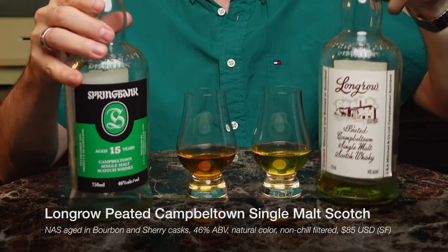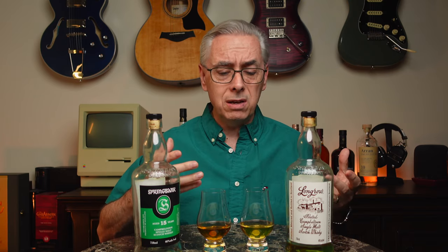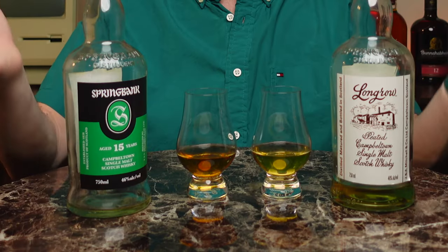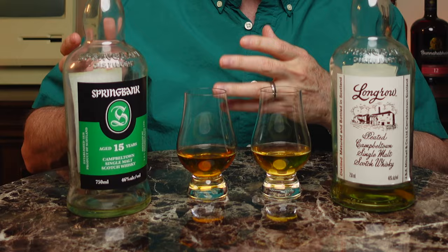I'm excited about these whiskeys because Springbank is such a cool distillery — it's very self-contained. All the processes that happen there happen there. They don't outsource any of them, and that makes it a very unique thing, because most distilleries, especially after they get to a certain size, have to outsource something — either the grain, the malting, or the bottling. Because they're a smaller distillery, it might be why I'm having a hard time finding the Springbank 15. But I'm going to dig into it right now and see what the 15-year smells and tastes like.